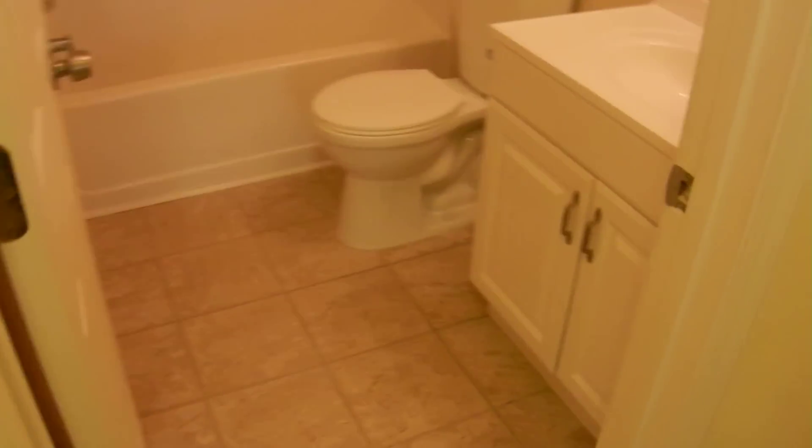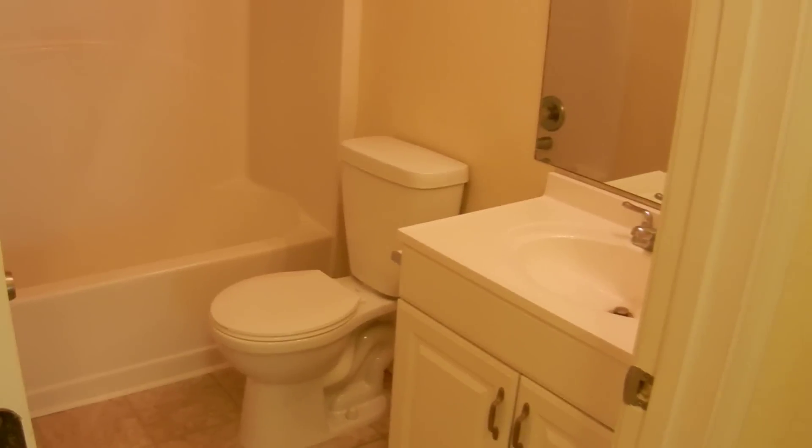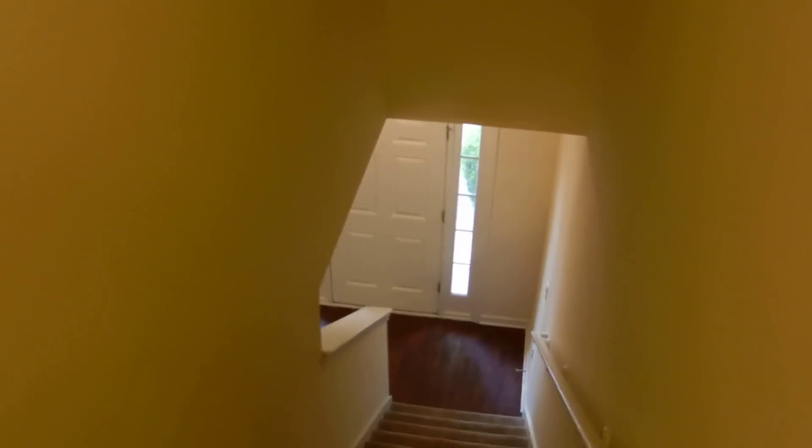The laundry is upstairs near all the bedrooms — it's a full laundry room. And there's a full bathroom in the hallway on the right, right above and next to the steps. That's the upstairs of this home: three bedrooms, two full bathrooms, and a laundry room. Let's go back downstairs.